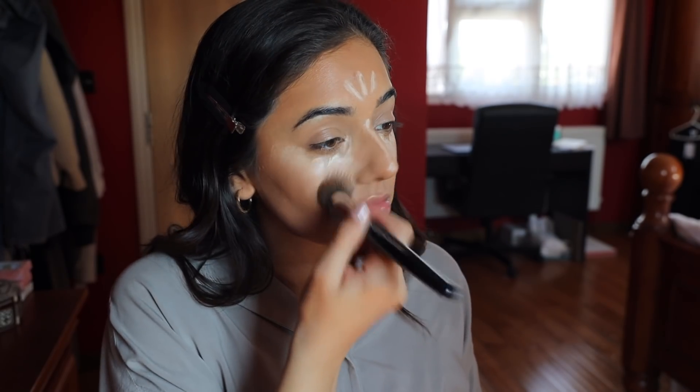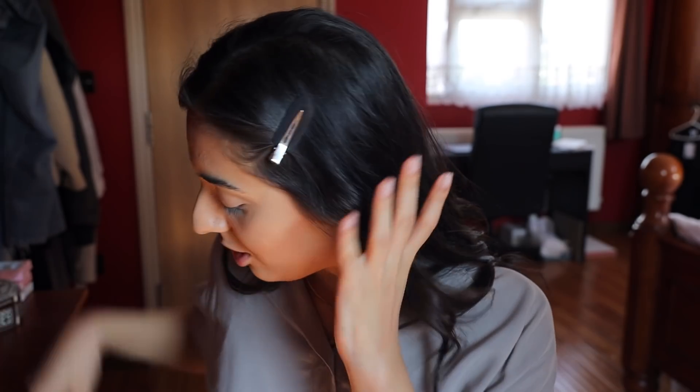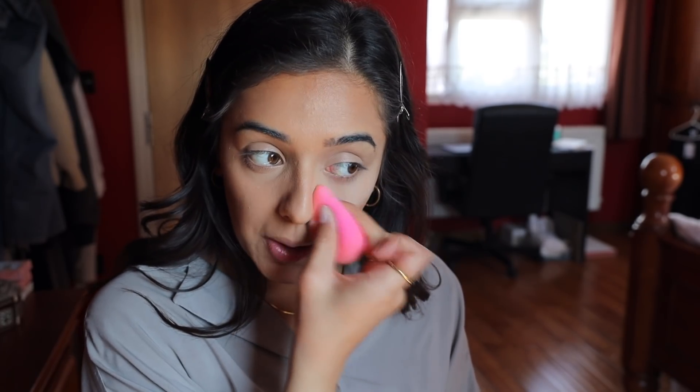Now the concealer has sat on my skin for a while, I'm going to blend it out - that should have given me a little bit more coverage. To highlight that area I'm going to use my Tarte Shape Tape in the colour Light Sand. All products will be linked in the description box below. I'm going to use the same foundation brush to blend this out, and then the beauty blender as well. Because this is a soft glam, I am going to set my under eyes with Laura Mercier. If this were a heavier look I'd use the Huda Beauty Powder, but this one is also really good.